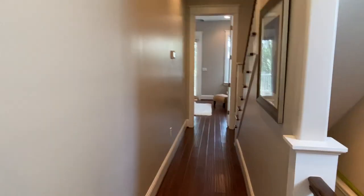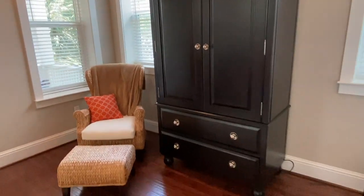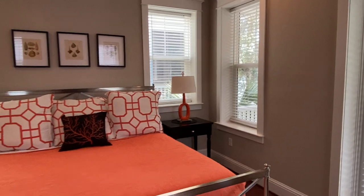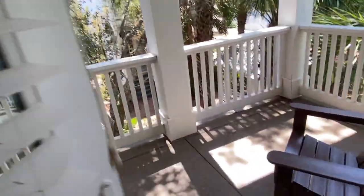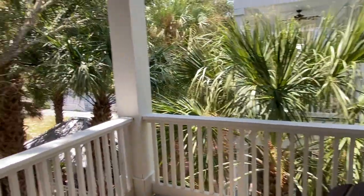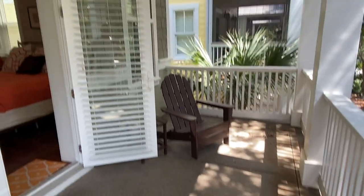Let's head across the hall. I would consider this one the master — it does have a king bed. I forgot to walk out on the porch of the other bedroom, but let's do it on this one. They've got this concrete-type material on the decking, which is nice, and all the hardy shake looks to be in good condition.